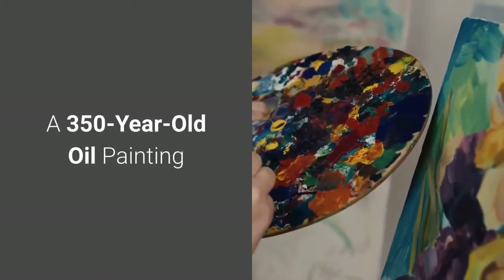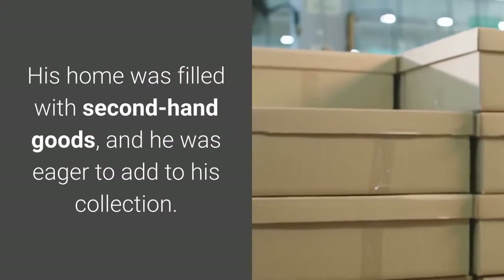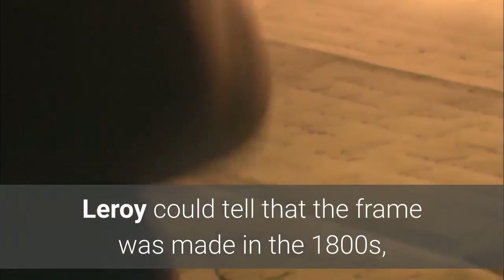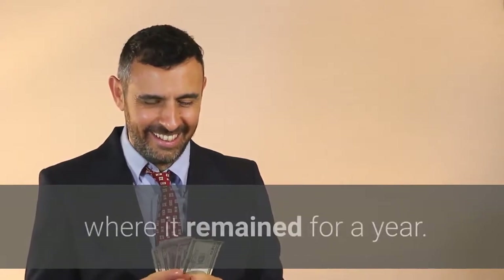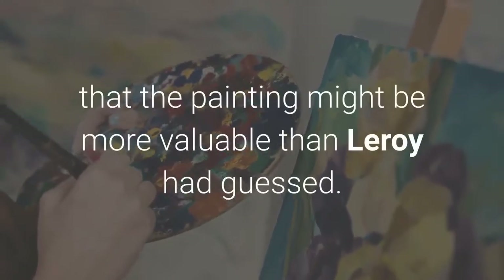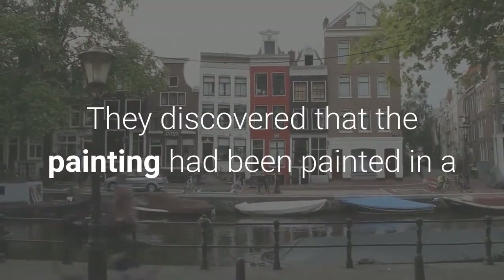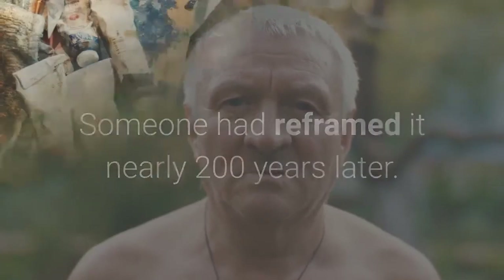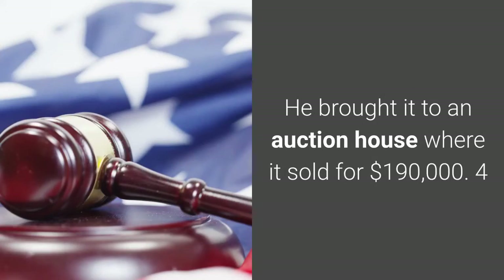Number 5: A 350-year-old oil painting. Leroy, a former antiques dealer, loved to browse through Goodwill. One day a framed oil painting caught his eye. He could tell that the frame was made in the 1800s, and he assumed the painting was from the same era, believing the set would be worth a couple hundred dollars. He happily paid $3 for the painting and hung it in his house for a year. His daughter-in-law thought it might be more valuable and brought it to the Antiques Roadshow. They discovered it had been painted in a Flemish school in Amsterdam during the mid-17th century, with someone reframing it nearly 200 years later. They appraised it at $20,000 to $30,000. Leroy decided to sell, bringing it to an auction house where it sold for $190,000.